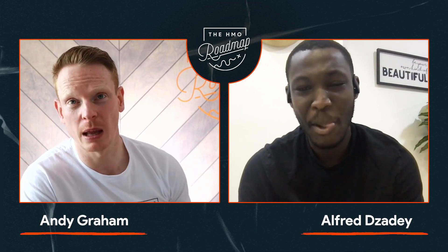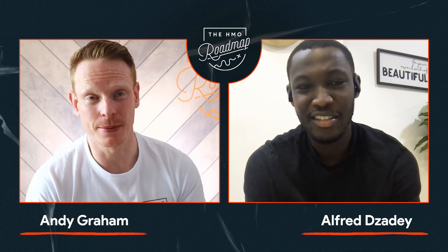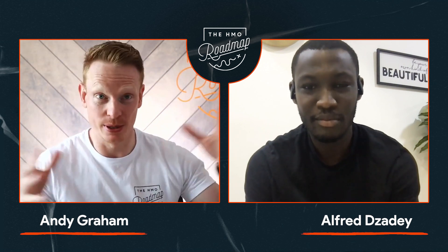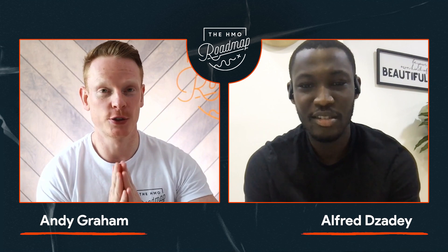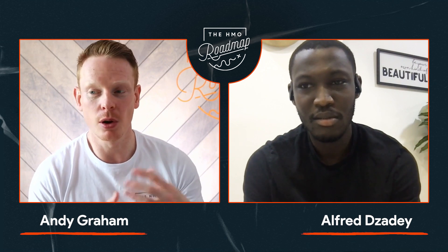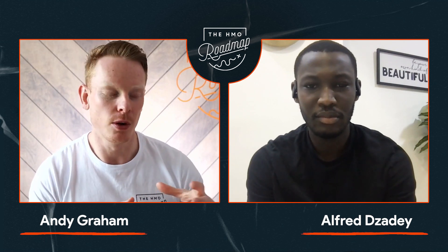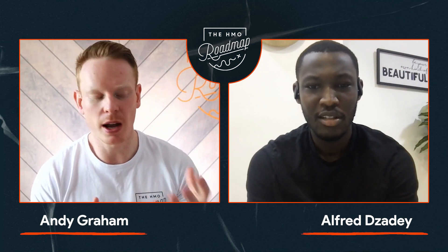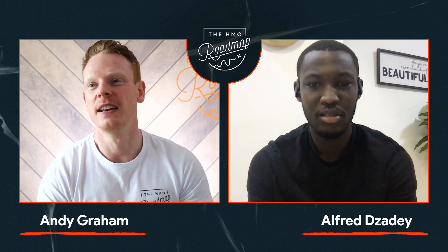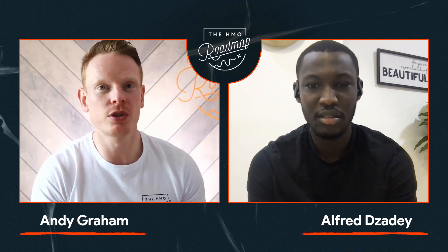Before we hit record, you told me about your strategy — with HMOs you're super focused just on Coventry, but with development you're happier to look elsewhere. I think that's so important. I hear a lot of people looking at different areas because they can't find deals, but I often think you just need to be persistent and consistent, build the network and the contacts, and gradually worm your way into the market. The deals are there, and I think Coventry is an interesting example.